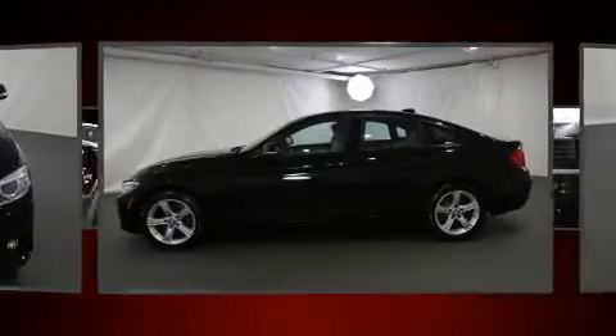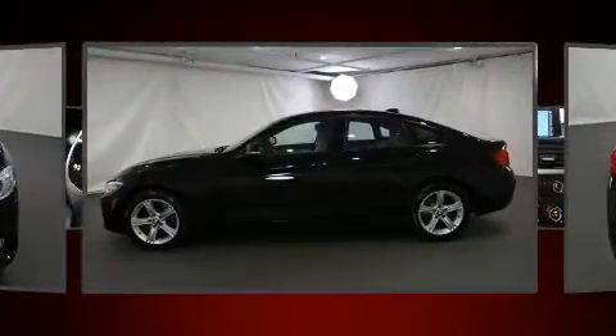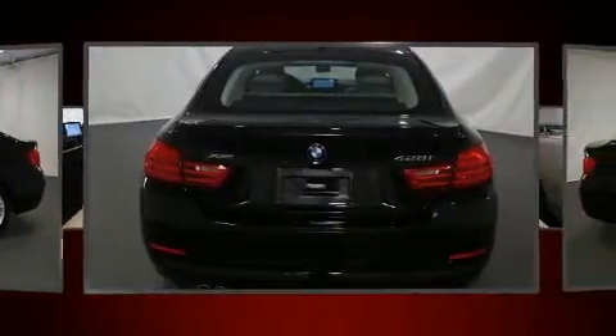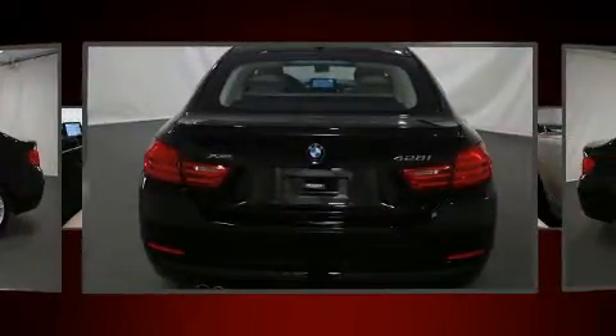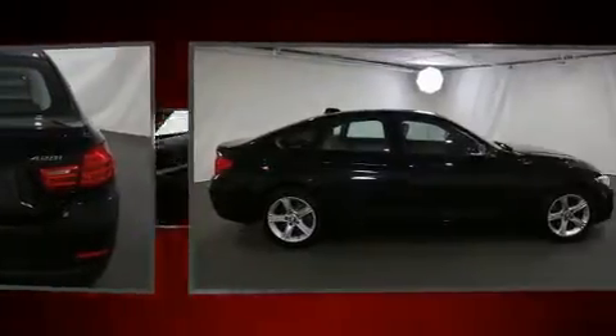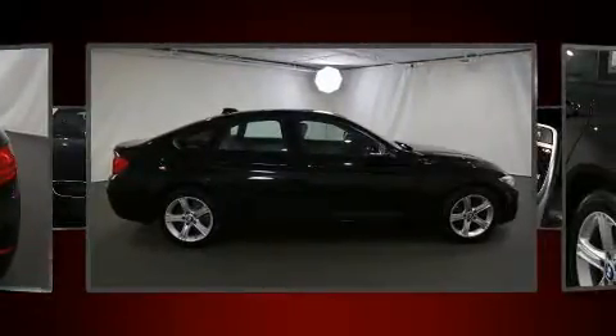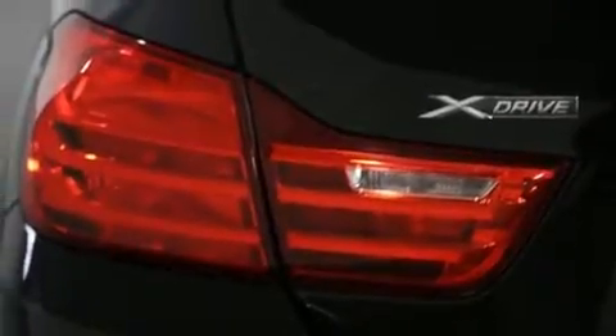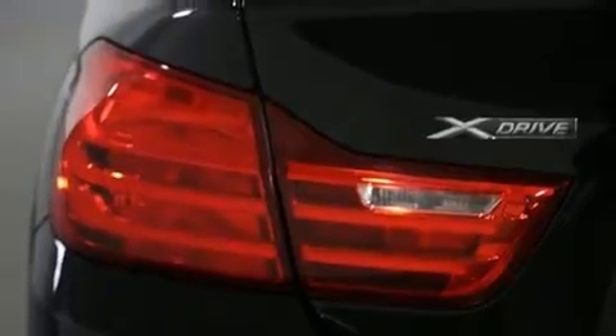BMW made sure to keep road handling and sportiness at the top of its priority list. Smooth gear shifts are achieved thanks to the efficient four-cylinder engine, and for added security, Dynamic Stability Control supplements the drivetrain. All-wheel drive keeps this model firmly attached to the road surface. A turbocharger is also included as an economical means of increasing performance.